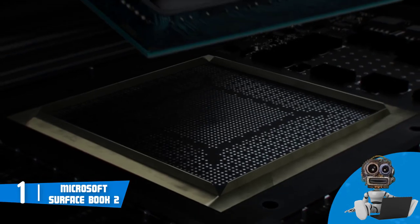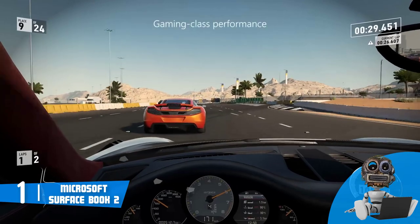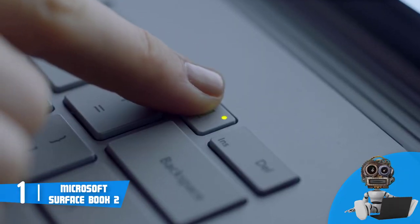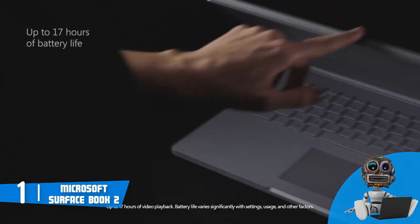I would also want to mention that the 13.5-inch PixelSense touchscreen has a maximum resolution of 3000x2000 pixels, with a density of 267 pixels per inch, an aspect ratio of 3 to 2, and a contrast ratio of 1600 to 1, so everything you see will look sharp and clear.